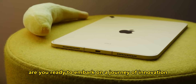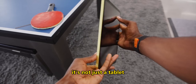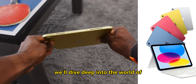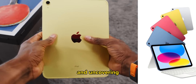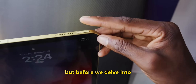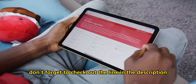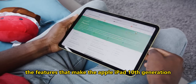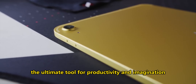Are you ready to embark on a journey of innovation and creativity? Look no further than the Apple iPad 10th generation. It's not just a tablet — it's your canvas for endless possibilities. In this video, we'll dive deep into the world of the 10th generation iPad, unlocking its full potential and uncovering how it can revolutionize the way you work, play, and create. Don't forget to check out the link in the description to explore this remarkable device for yourself. Now, let's journey through the features that make the Apple iPad 10th generation the ultimate tool for productivity and imagination.